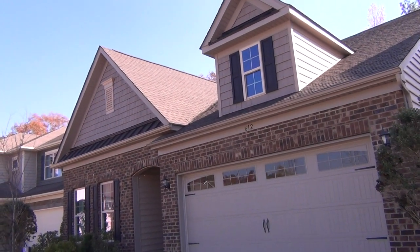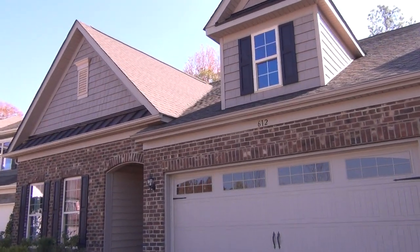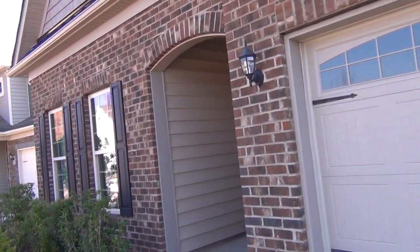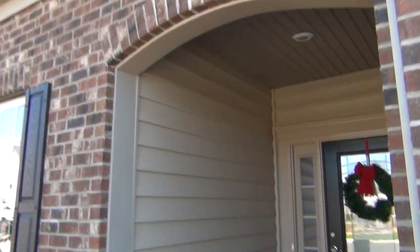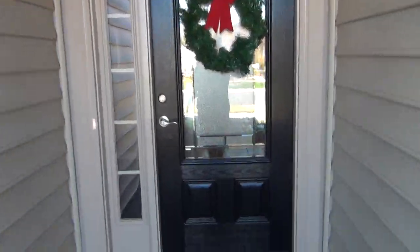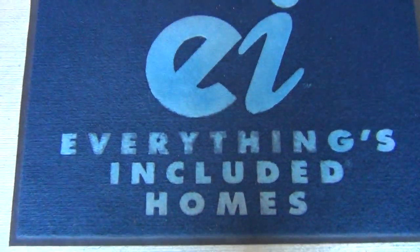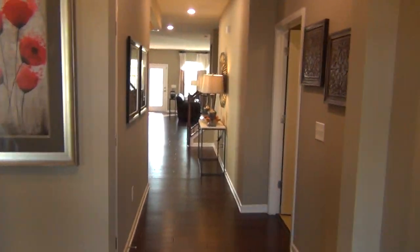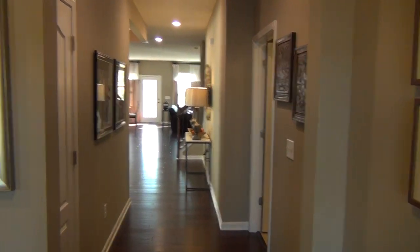Hey, this is Roger. I'm on location at Lennar. I love the elevation of this Dorchester — they've had such great success with the Dover and the Dorchester. One of the reasons everybody loves Lennar is that just about everything is included, so many things that they include. Now, first thing I look for is that line of sight to the back.